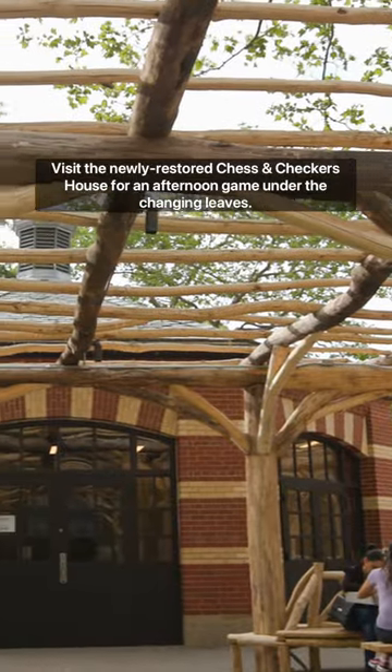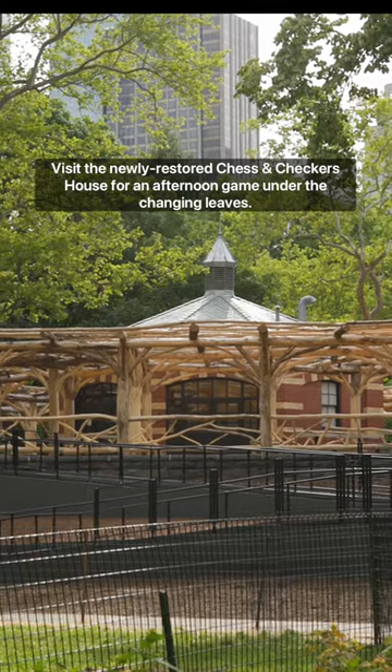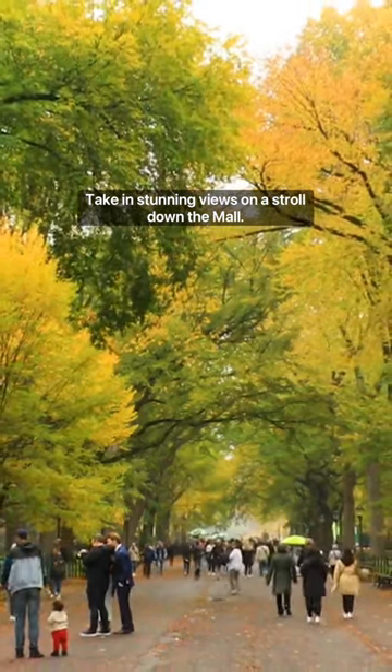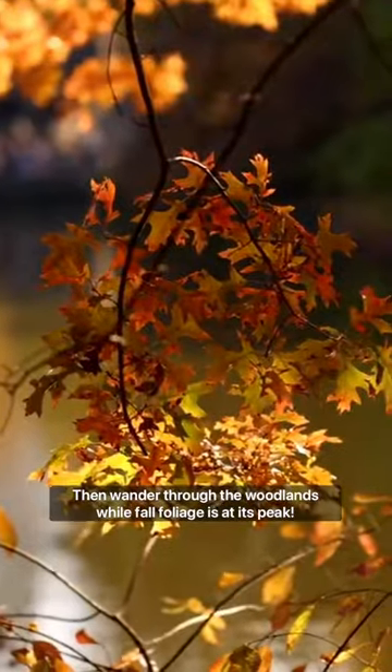Visit the newly restored Chess and Checkers House for an afternoon game under the changing leaves. Take in stunning views on a stroll down the Mall, then wander through the woodlands while fall foliage is at its peak.